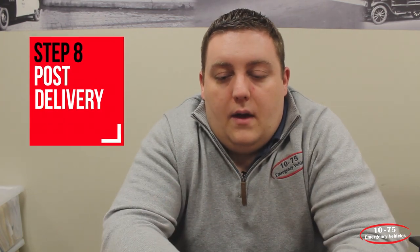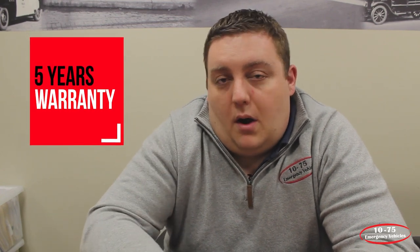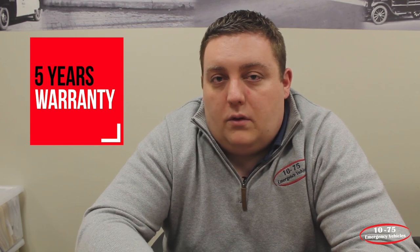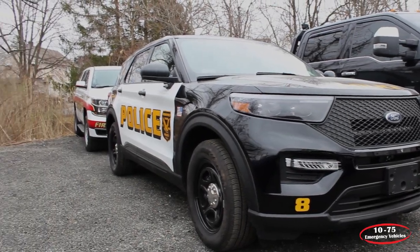Our warranty is five years, 60,000 miles. Anytime during that period you are covered — your labor is covered for that warranty. Most of the products that we choose to use have a five-year warranty, so there's no cost to you for any parts during that time.